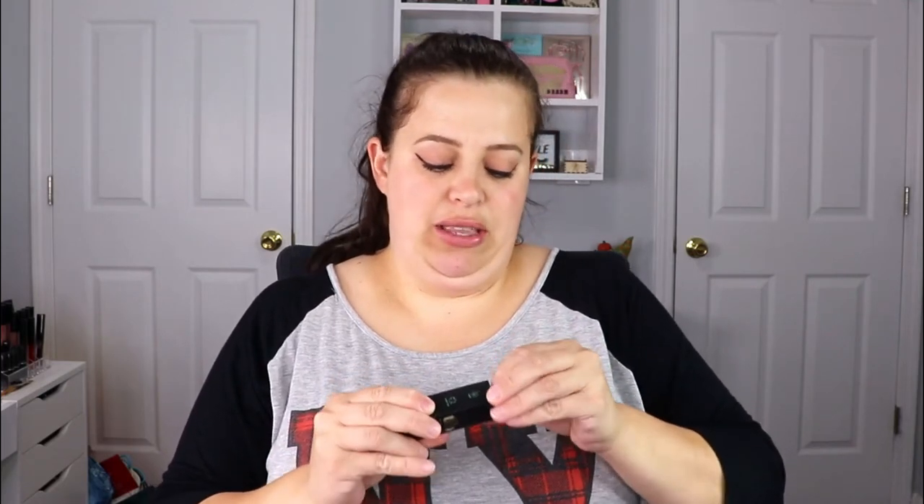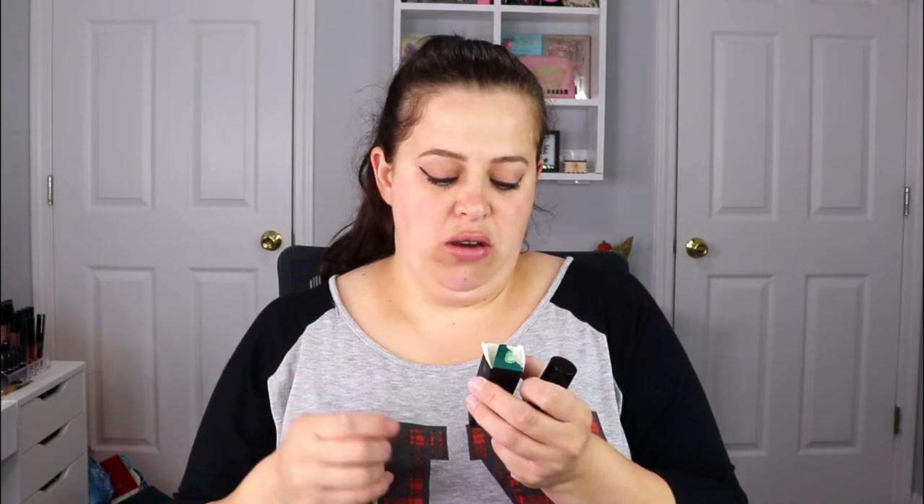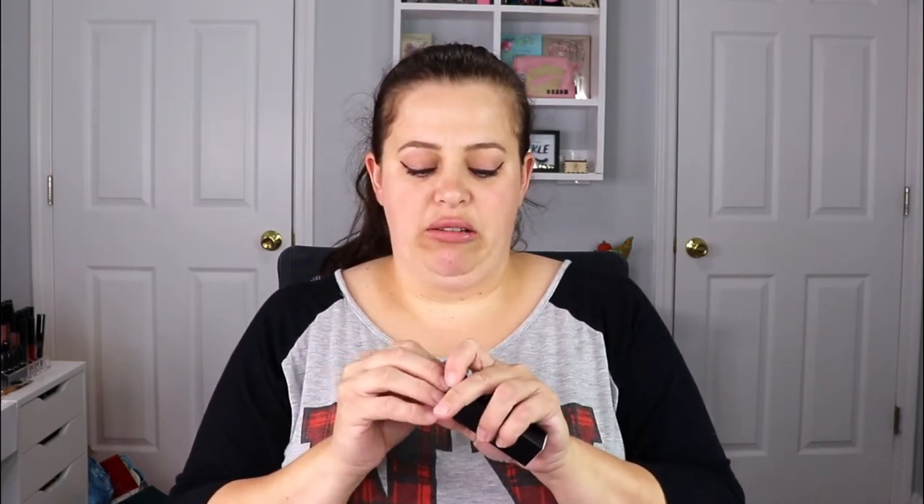The next item is from Trust Fund Beauty — this is a lip oil called 'Better Than Therapy Lip Oil.' I don't really use lip oils, so I'm gonna peek at it and put it in a giveaway. It's a clear lip oil, 10-free, non-toxic, 100% vegan and gluten free. I'm putting that in a giveaway — I can always tape the top back so you guys can read the ingredients.